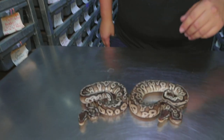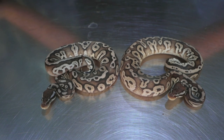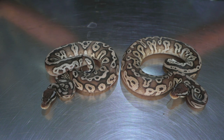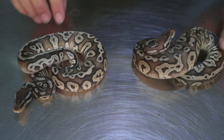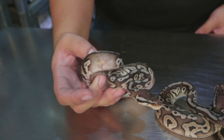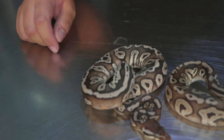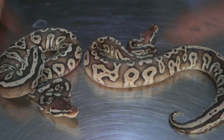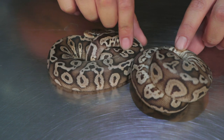These two came out of the same clutch as the previous one — het pied double sired to an orange dream coral glow het pied or a pewter pied. This one came from the pewter pied side, but unfortunately we did not hit the pied combo on either of these. One of them has got a weird little orange paradox spot going on. Super nice snakes — very good looking, super fired up, crazy side pattern on those.